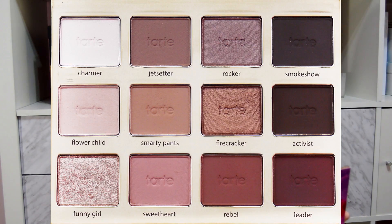The final face product before I move on to lips is the Tarte Tartelette in Bloom palette. I got this for my birthday from Juliana and I am obsessed with it. The shades I use most: Jet Setter as a transition shade in the crease, Rebel a lot in the crease, Leader in the outer corners. For a smokier look I use Smokeshow, and I love Firecracker and Funny Girl on the lid or Funny Girl in the inner corner for a more glam look.